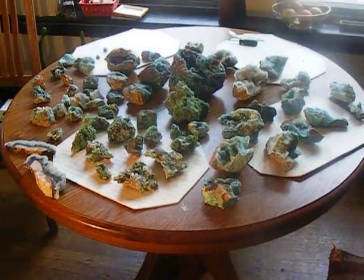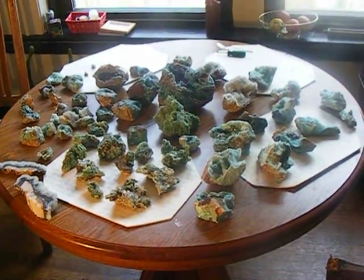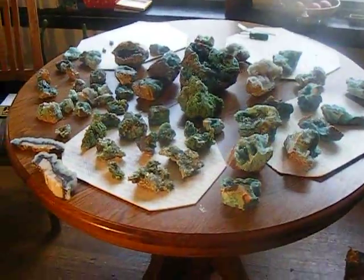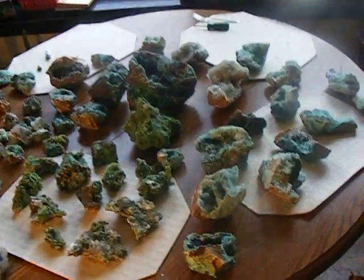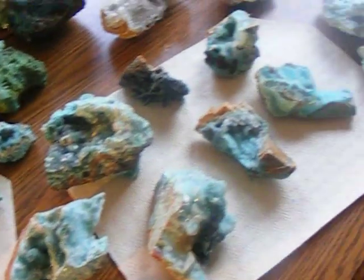Hello, welcome, and thanks for your attention. Today I'm just going to show you my collection of material from the Lily Mine in Peru. It's a copper mine that produces some really fantastic specimens and lapidary material.